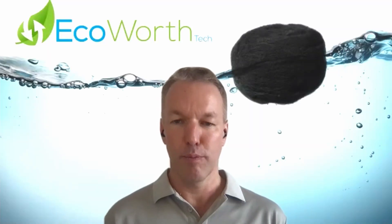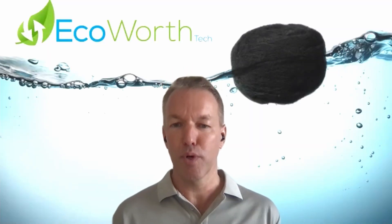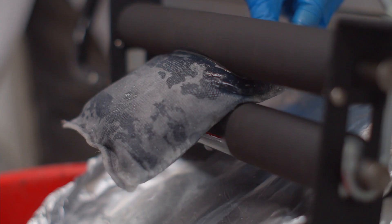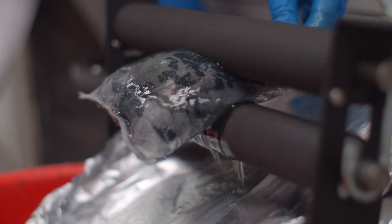That carbon fiber aerogel can be incorporated into various absorbent products — for example, booms, pads, or pillows — which can then be squeezed out, reused, and redeployed.